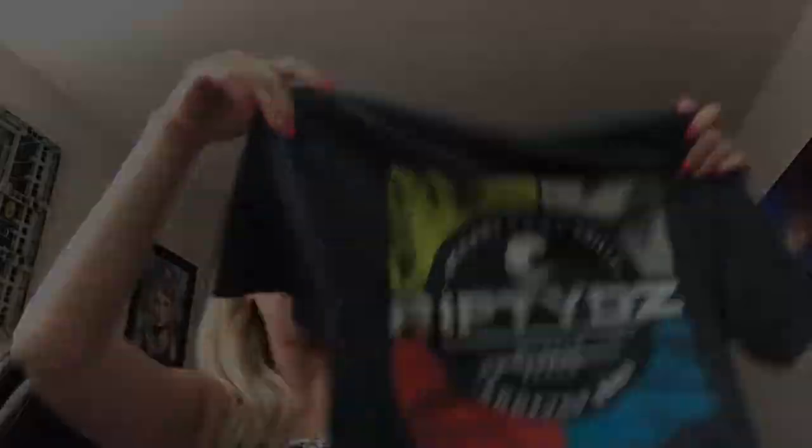We ended up going to this restaurant right by the pier on the beach called Riptides, and it was so good — super expensive, but they had amazing crab legs. I literally ate every single bite. We got this little shirt from there; Erin got one too in a different color. I just love these bright colors for summer. This shirt was like $20 but it's really, really soft. Erin's mom bought them for us, so shout out to Erin's mom.